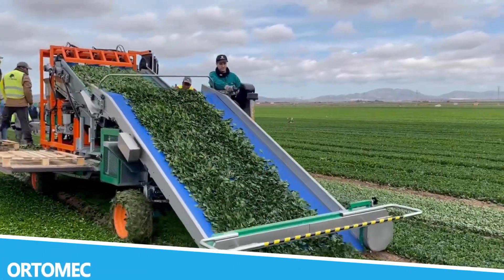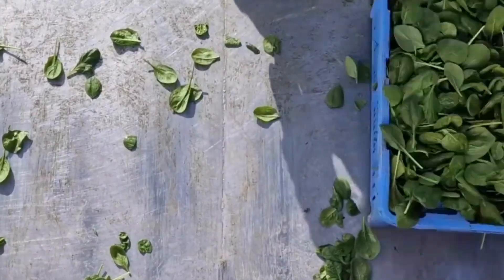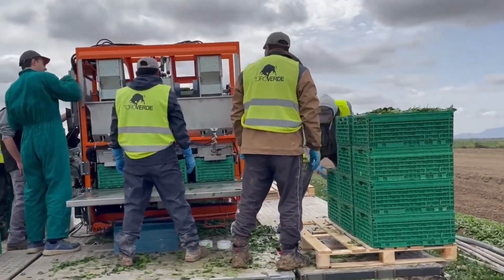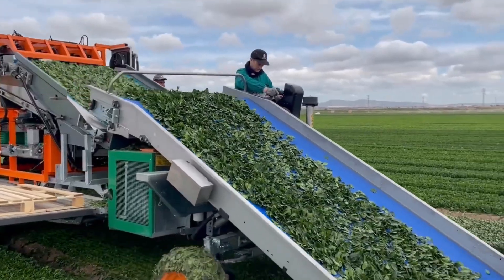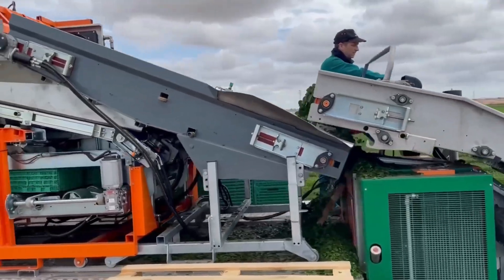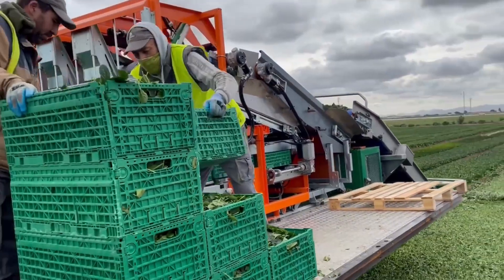Ortomec is a distinguished manufacturer in the agricultural machinery sector, specializing in advanced solutions for crop production. Known for their innovative designs and commitment to quality, Ortomec offers a wide range of equipment that supports farmers in achieving optimal productivity. From planting and harvesting to processing, their machinery is designed to meet the diverse needs of modern agriculture.